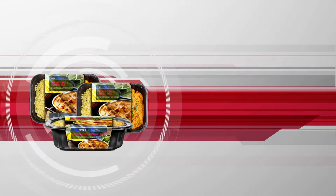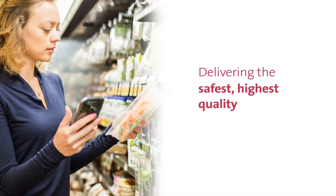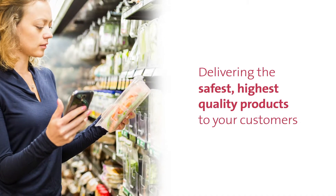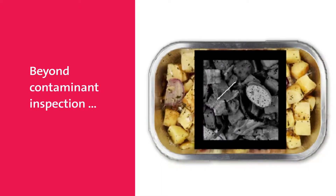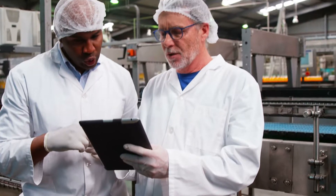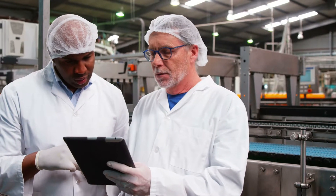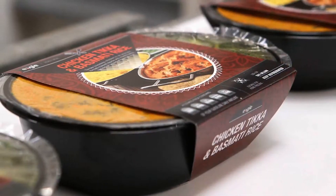At Eagle, we're advancing inspection technology for ready meals to help you deliver the safest, highest quality products to your customers. Beyond foreign body contaminant inspection, Eagle X-ray technology can simultaneously perform multiple quality assurance checks to ensure ready meals are compliant and meet customer standards.